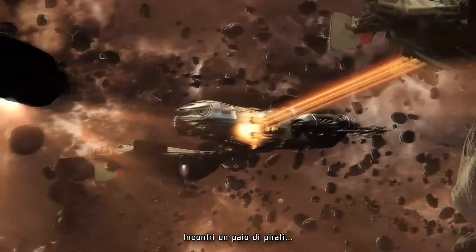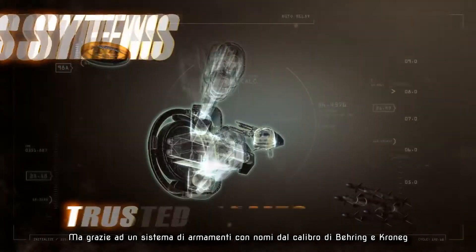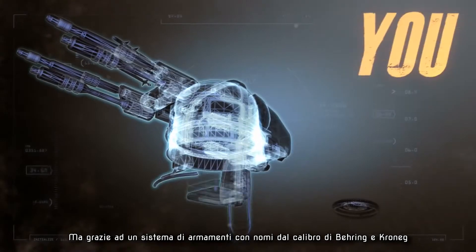You've come across a couple of pirates. Freelancer, you know the drill. But with a weapon system featuring trusted names like Bering and Kronik, you are not too worried.